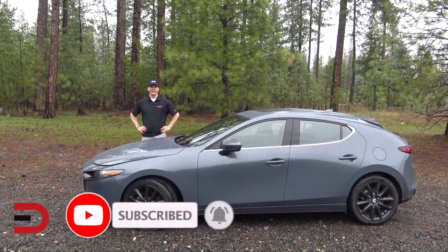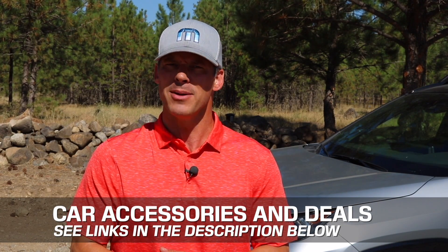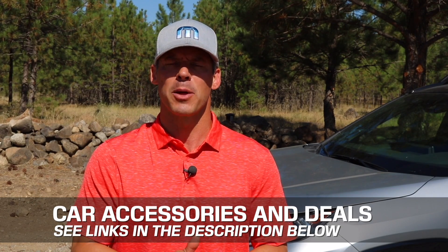You'll also find an archive of all my Mazda videos and reviews including the Mazda 3. I've added links in the description below to some of the best-selling automotive accessories and products on Amazon right now, plus links to some of the product reviews I've done.